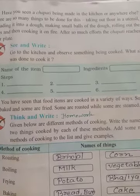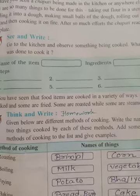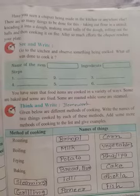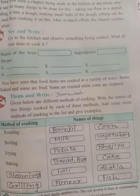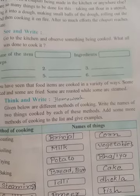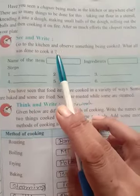Some of you are used to having chapati — fresh chapati. Do you know how these chapatis are made? First of all, we take flour in one big utensil. Then we knead a dough, and for kneading, we add oil, water, and salt if your mom adds it. Then we make small balls of the dough, roll them out — you need a rolling pin to roll the roti — and then cook it on fire. After so much effort, the soft chapati reaches your plate.